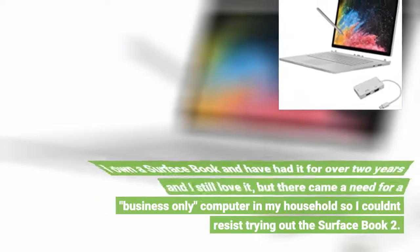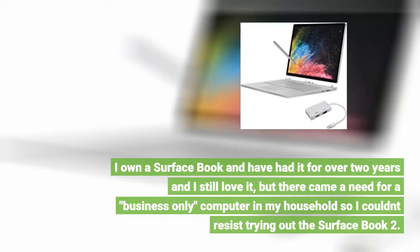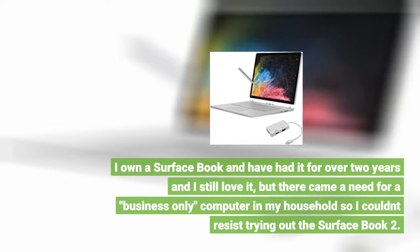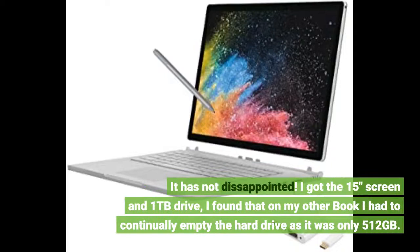I own a Surface Book and have had it for over 2 years and I still love it, but there came a need for a business-only computer in my household so I couldn't resist trying out the Surface Book 2. It has not disappointed. I got the 15-inch screen and 1TB drive. On my other book I had to continually empty the hard drive as it was only 512GB.